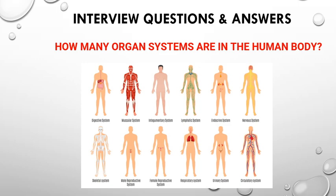How many organ systems are there in the human body? They will ask this question in different ways — organ systems, body systems, or normal systems. We have to say there are a total of 11 systems: integumentary system, skeletal system, endocrine system, muscular system, cardiovascular system, nervous system, lymphatic system, respiratory system, digestive system, urinary system, and reproductive system.